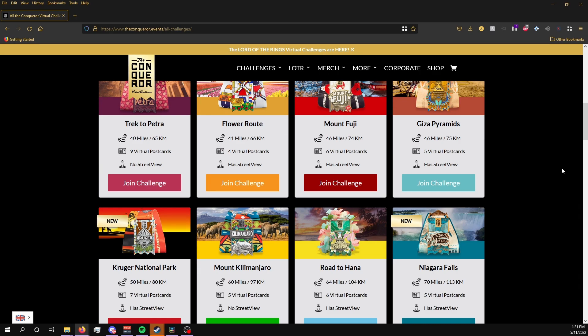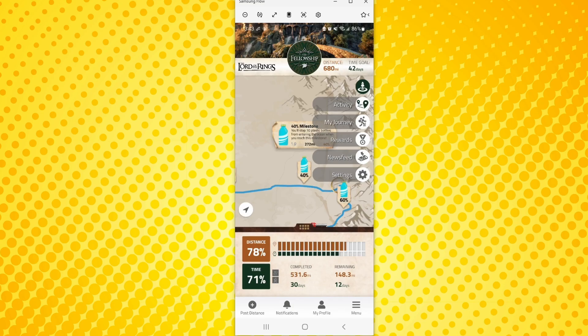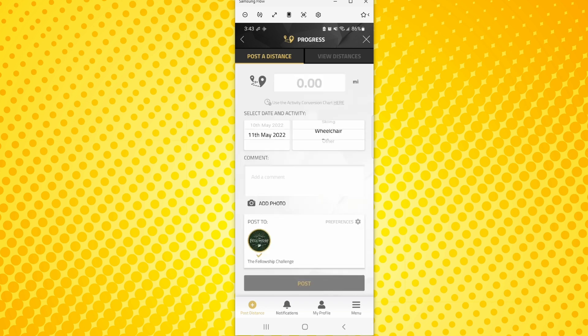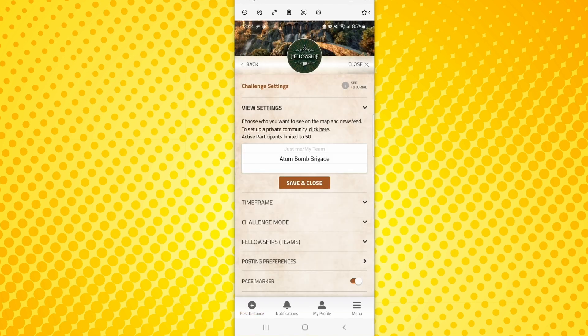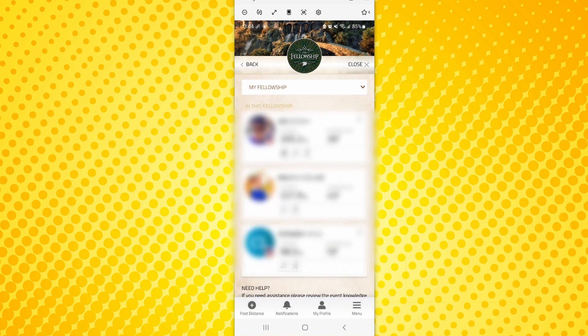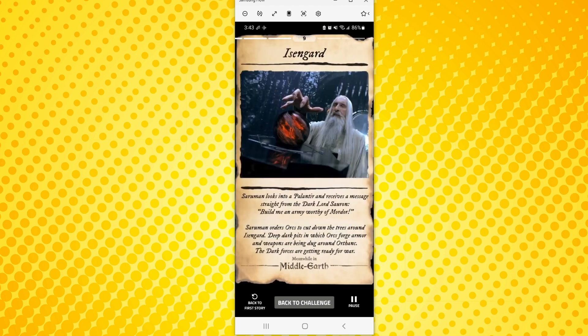Basically, pick your challenge, set your goal time, and walk or pedal away. Using the app, you can visually view your progress and manually or automatically add in your steps or mileage. You can also create or join teams if you don't want to participate in the challenge alone or to give you that competitive spirit. Through hitting certain leg milestones, you'll also be awarded with an in-app postcard giving you details about the area you just passed.